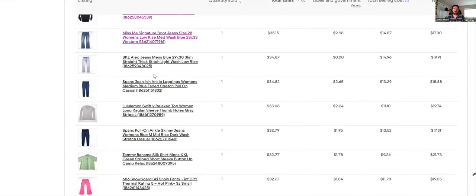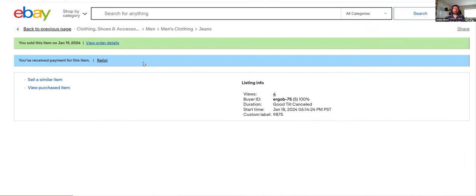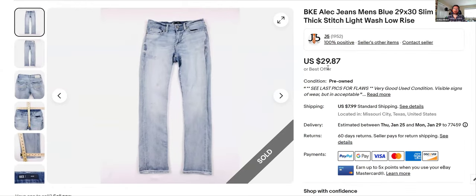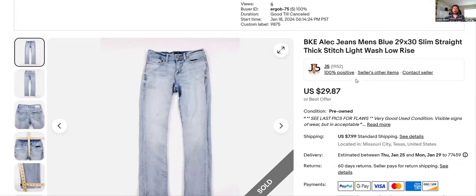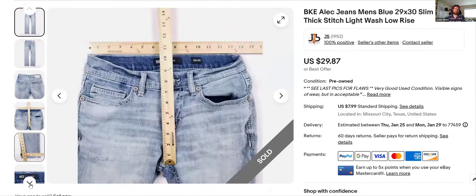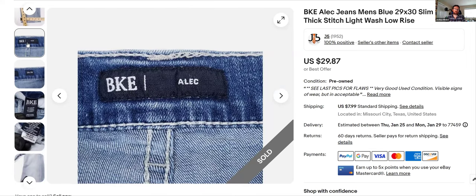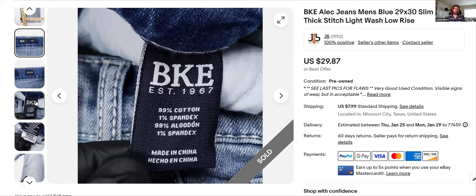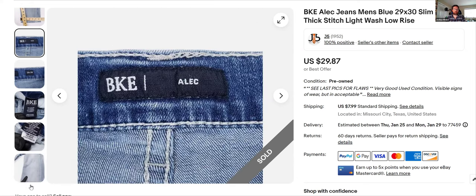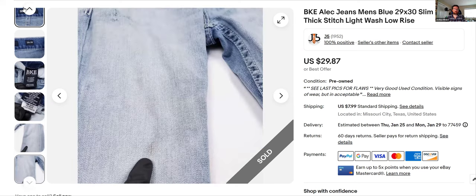BKE again — here are the Alec jeans. Listed January 18th, sold for $29.87 at full asking price, went fast. There's the tag: BKE Alec, size and all that. It had a mild stain.